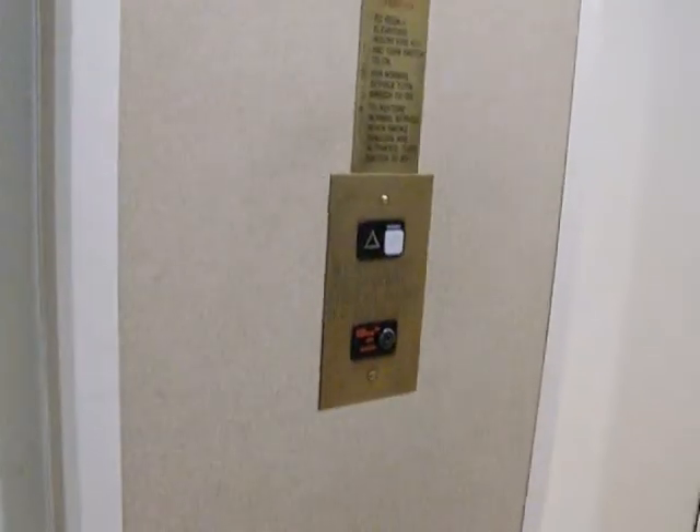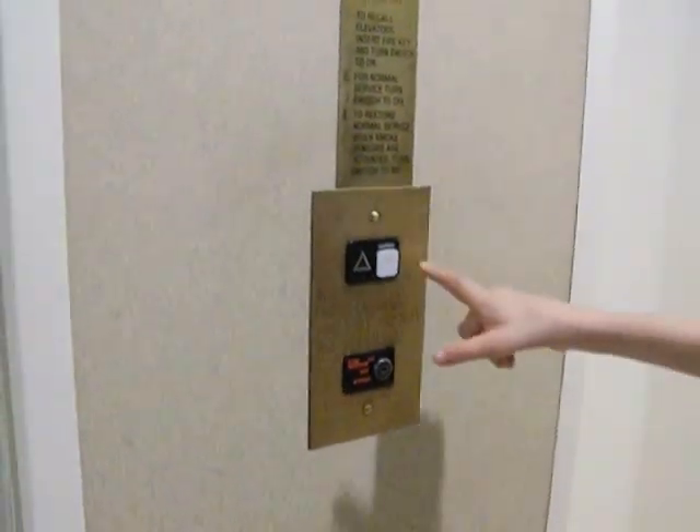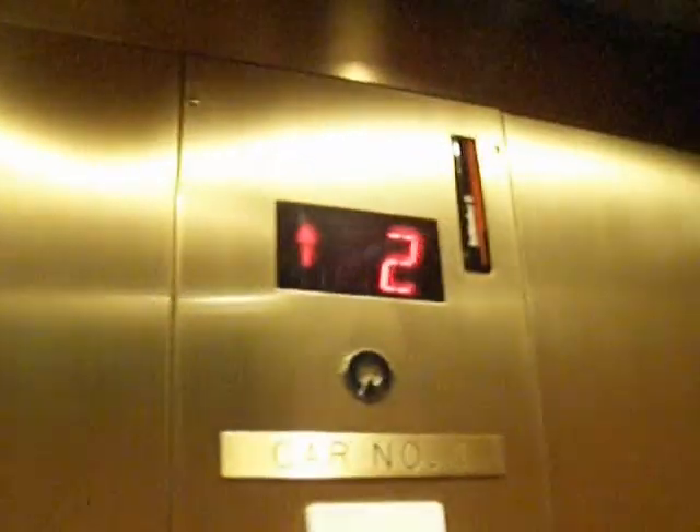Alright, this is the elevator at the Courtyard by Marriott Ballantyne area. It's pretty empty. The Ballantyne area — like Schindler's. What do you think?